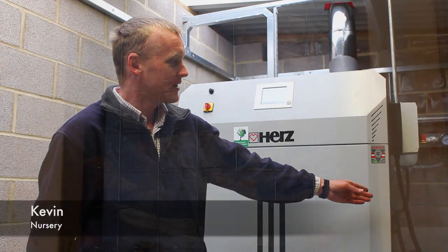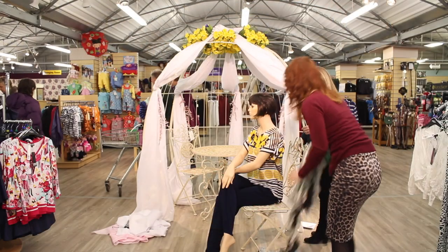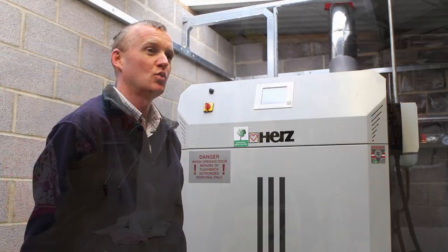The wood chip comes up through the elevator from the wood store next door. It then comes into the burning chamber where it heats the water, and that pumps around the shop floor keeping it nice and warm.